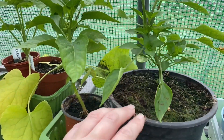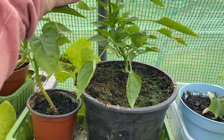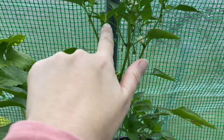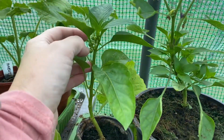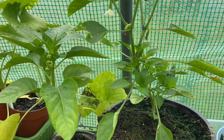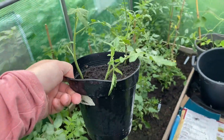I probably need to pot this one on too. I can't remember if this is a chilli or just a normal pepper, but it's got lots on there. I think it must be a chilli because there's lots of them — I'm sure when I've grown peppers it didn't have as many.